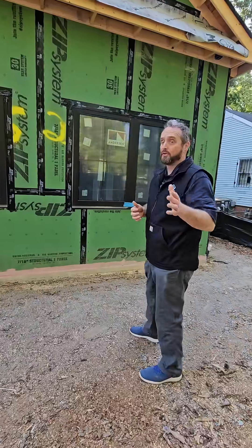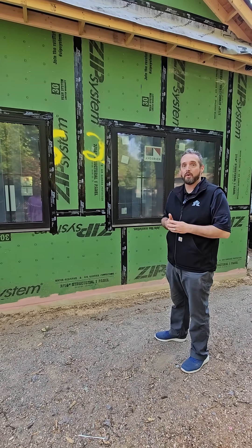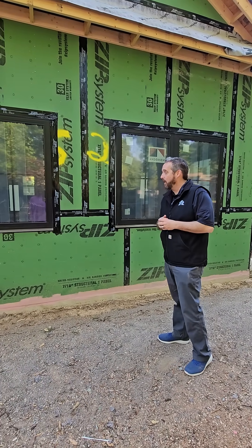I'm going to show you a sample wall — this is on the addition part of 2525 Lumina that we built. I'm going to start from bottom to top.